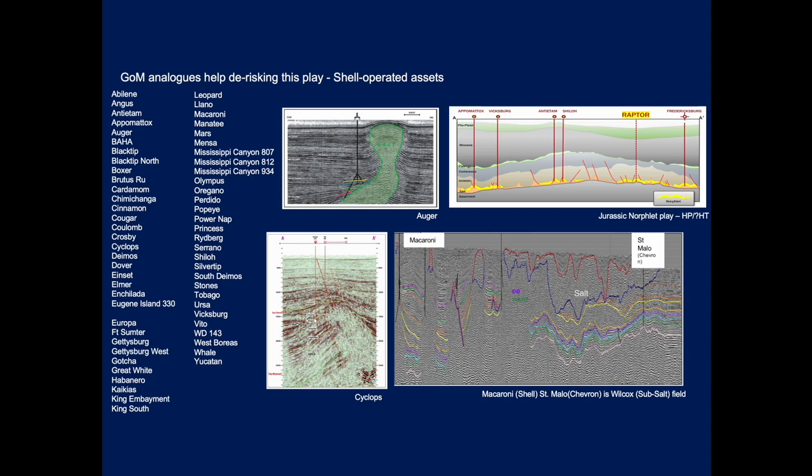Shell brings a great deal of experience drilling in and around salt. Here is a list of Shell-operated assets in the Gulf of Mexico, with examples like AUGA, where they're drilling at great depth to intersect horizons right on the flank of a salt diapir.